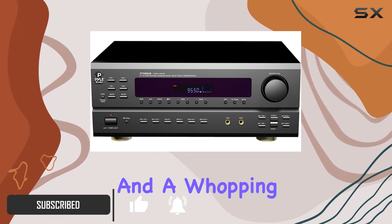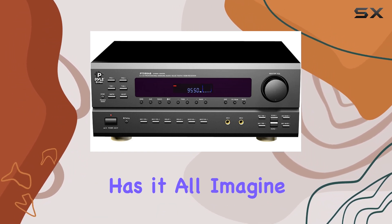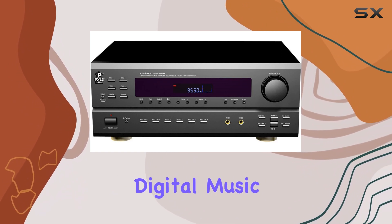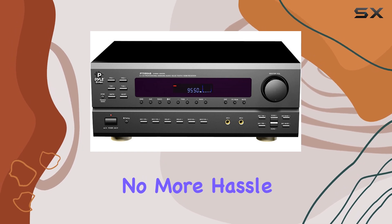With HDMI inputs and a whopping 350 watts of power, this receiver has it all. Imagine the convenience of streaming music from your smartphone or digital music player directly to your home theater system via Bluetooth — no more hassle with cables.